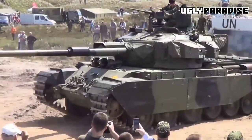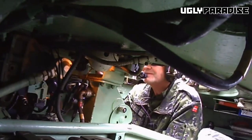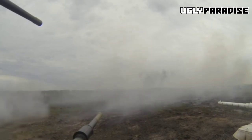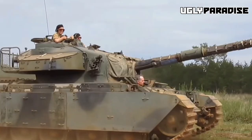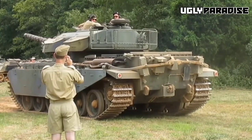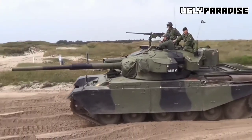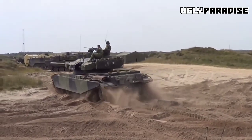Secondly, the Centurion was armed with a formidable 105mm rifled gun, quite a leap forward compared to the smaller caliber guns of its contemporaries. This powerful gun provided the Centurion with superior firepower, longer range, and increased armor-piercing capabilities, making it a force to be reckoned with on the battlefield. Another standout feature was its advanced suspension system, known as the Horstmann Suspension, which allowed for better maneuverability and improved cross-country performance, maintaining effectiveness even in challenging environments.